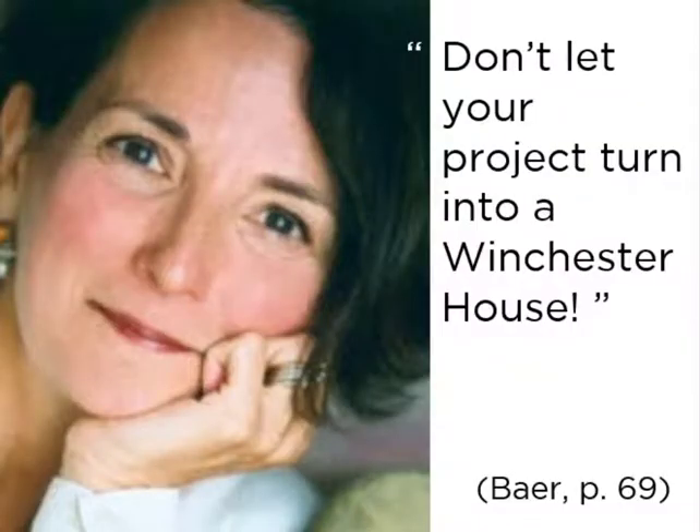I want to end this discussion of prototyping with a great quote from one of our readings from today: Kim Baer warns, don't let your project turn into a Winchester house. She's talking about project scope creep and about adding too many features, too many items, too many options. Early good practices of prototyping can help protect against this.